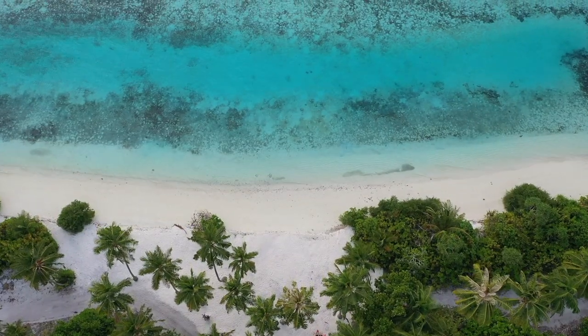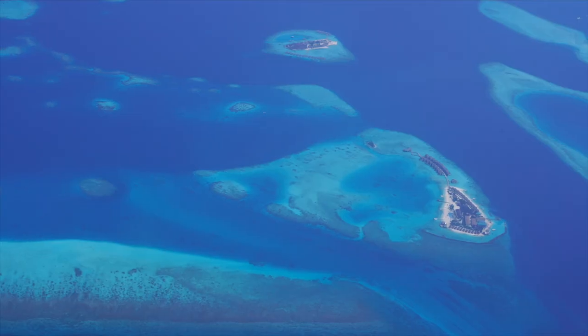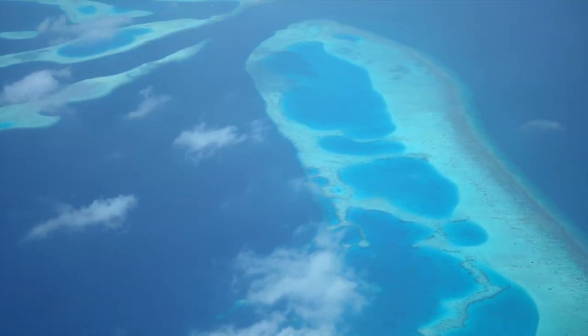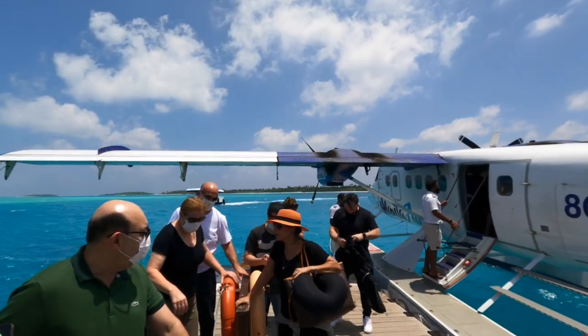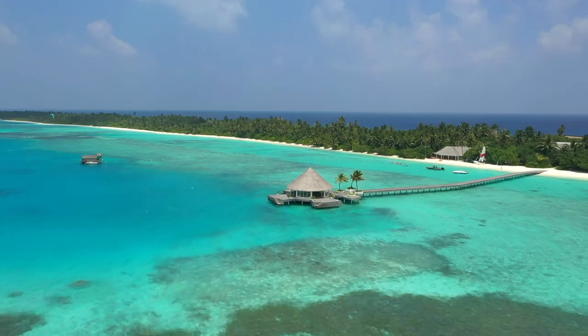I have to say, this was one of the most scenic flights I've ever been on. The color of the water, the atolls, and island resorts were simply stunning from above. When we landed at Kandima, we disembarked onto a floating dock. From there, a boat picked us up and took us to the resort jetty.